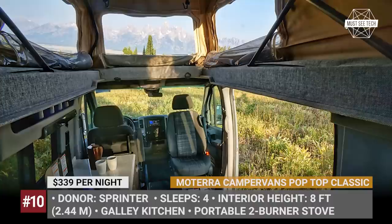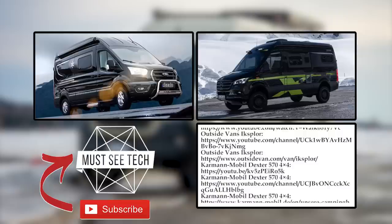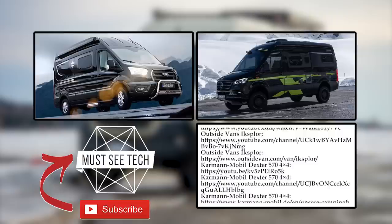Would you say that four-wheel drive is a vital component of a camping van, and what platform is most optimal for conversions in your opinion? Let's discuss this in the comment section.